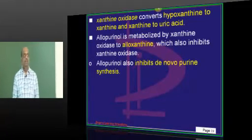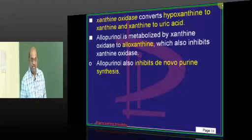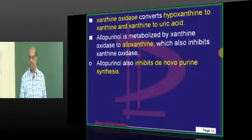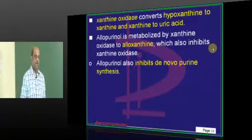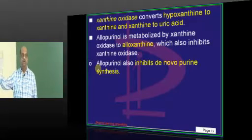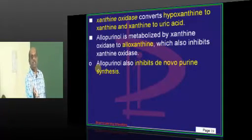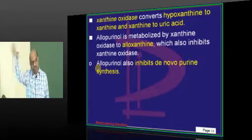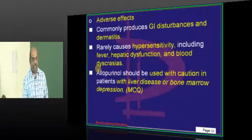Allopurinol itself gets metabolized to alloxanthine, and even that metabolite is also an inhibitor of xanthine oxidase. De novo purine synthesis is also inhibited by allopurinol. We studied two pathways: the salvage pathway — where cells break and nucleic acids are recycled — and the de novo pathway, where phosphoribosyl pyrophosphate is freshly taken up for purine production. Even that de novo synthesis is inhibited by allopurinol.